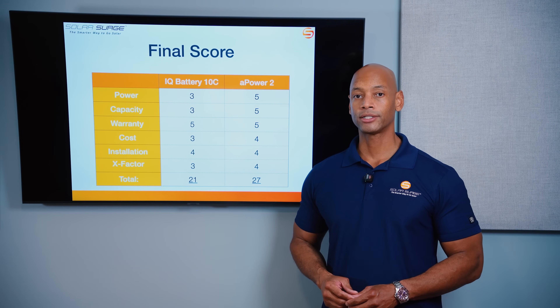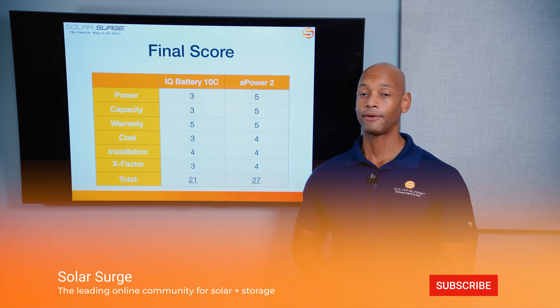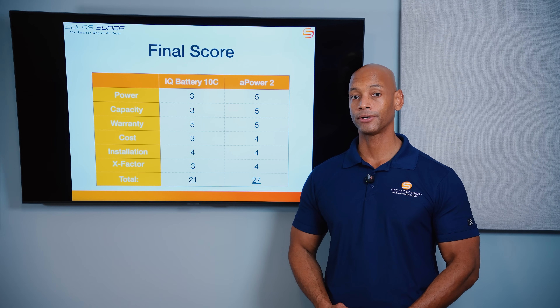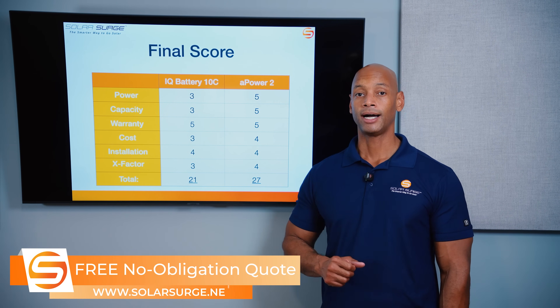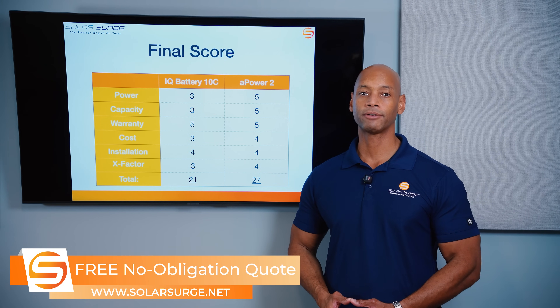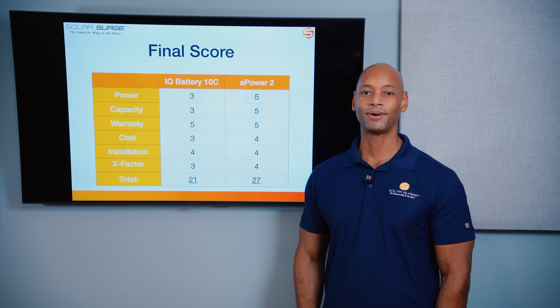If you're getting good value from Solar Surge videos, hit the thumbs up button and subscribe so new videos appear in your feed. If you're a homeowner looking at solar and battery storage options, reach out using the link below to set up a call with a Solar Surge expert or use the free online calculator tool to see how much solar and battery storage costs in your area. Thanks for watching — I'm Joe Ordea, encouraging you to get prepared and be empowered. We'll see you on the next video.